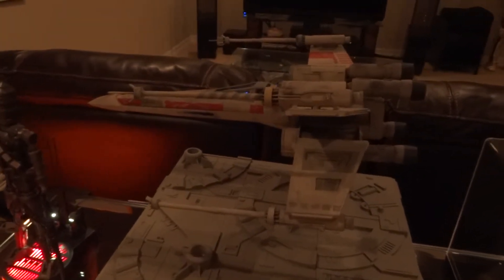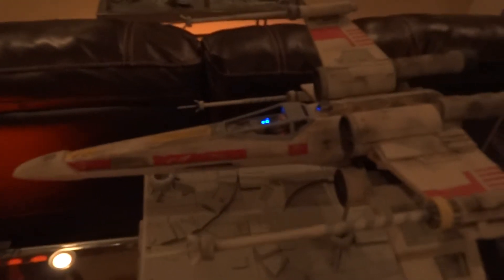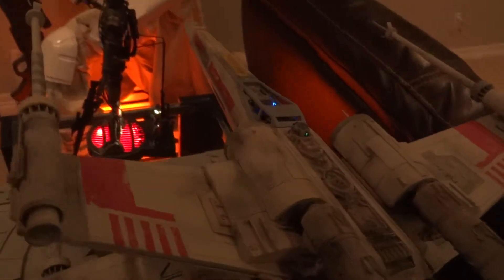Hang on, Jack, and... Red 6, you're in the Red 5! There's a heavy fire zone this time. Red 5, where are you? I can't shake it! I'm on him, Luke.